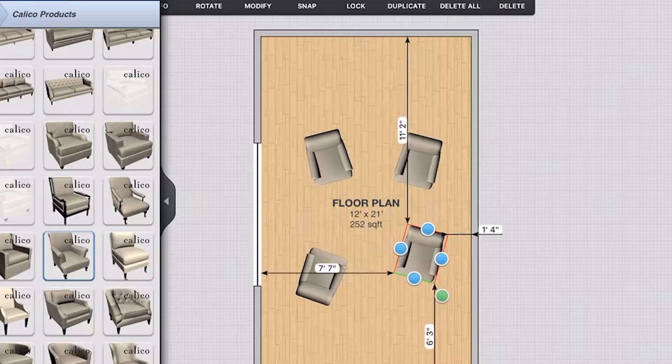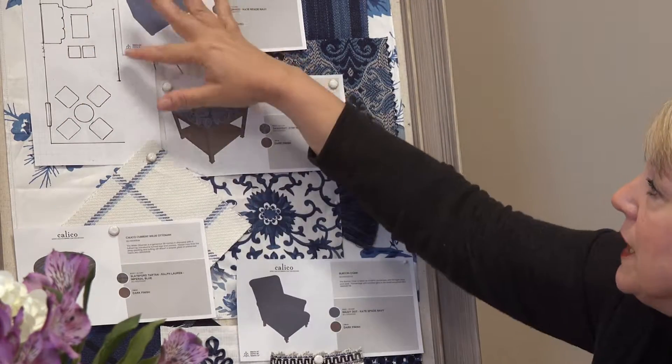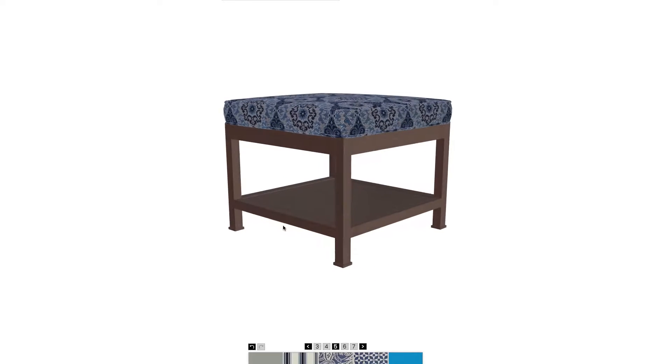In front of the fireplace we put a group of four chairs with an ottoman, and then over here a chair and a half and a sofa where she's going to have her TV, and a couple little ottomans for extra seating.